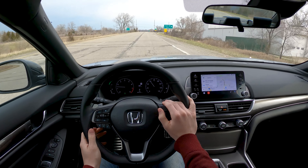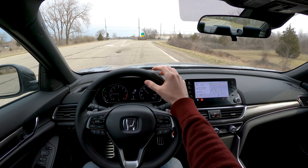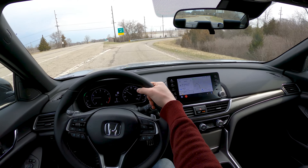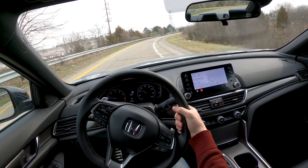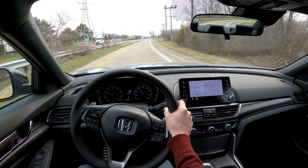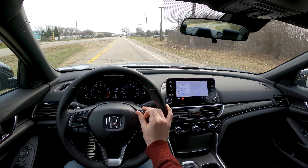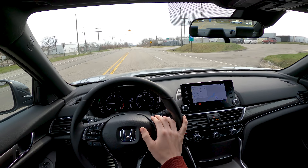Another thing you're not getting compared to some of the competition is a very competent active lane keeping system. Yes, the Accord has active lane keeping, but it's pretty rudimentary. I'll turn it on here — it's going to catch these lanes. I've got the little light up there and I'm going to release the steering wheel. There's nothing. So it'll give you a light nudge, but it's certainly no replacement for actual steering.